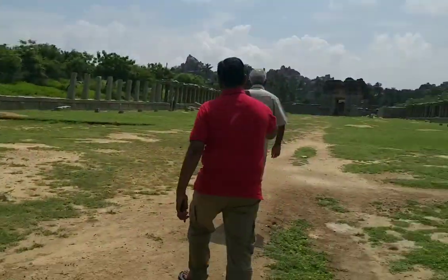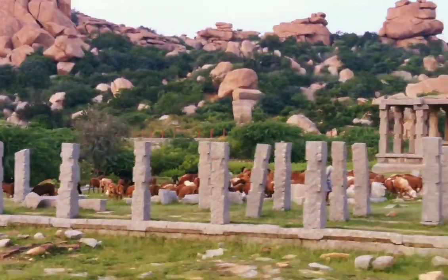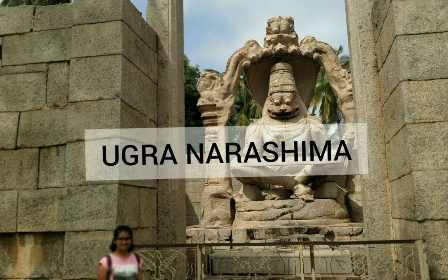After walking a bit, you can come across this kind of structure. These were the bazaars. There were other structures such as Ugra Narasimha.